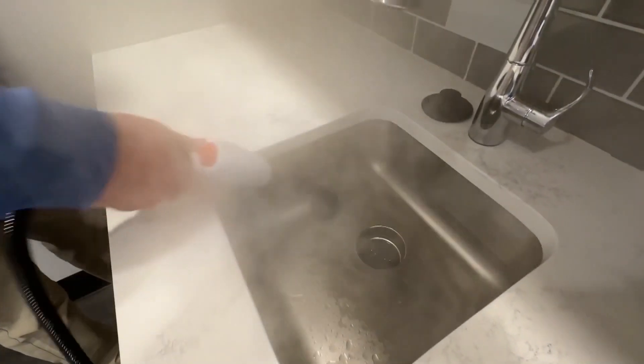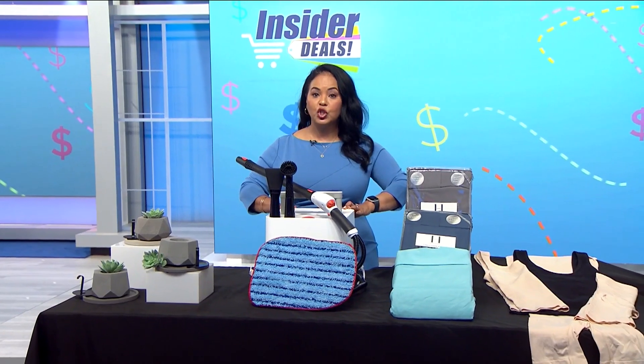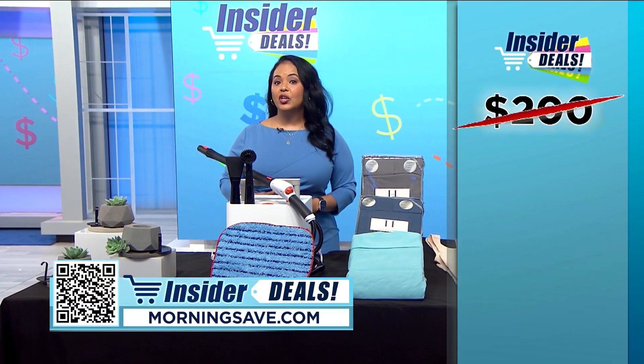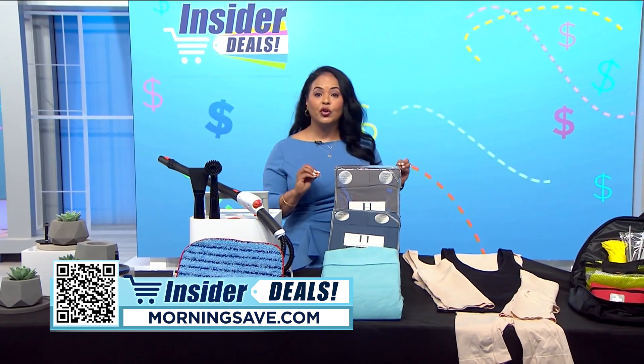Use it in your kitchen on countertops or grills, along windows — wherever you need a powerful clean. You may have seen this steam cleaner for as much as $200, but with this exclusive insider deal you can start cleaning your home for $49.99, a huge discount of 75 percent.